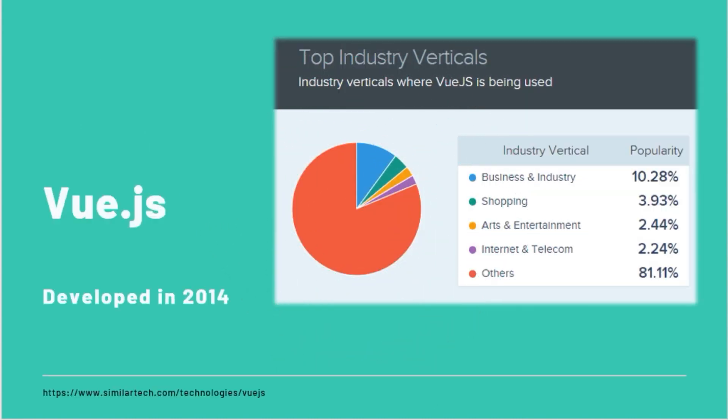Vue is a JavaScript framework. It is young but rapidly growing. It was developed in 2014 by an ex-Google employee who worked on Angular while at Google. Vue is used by Alibaba, GitLab, and Baidu, and is appreciated by developers and designers globally.